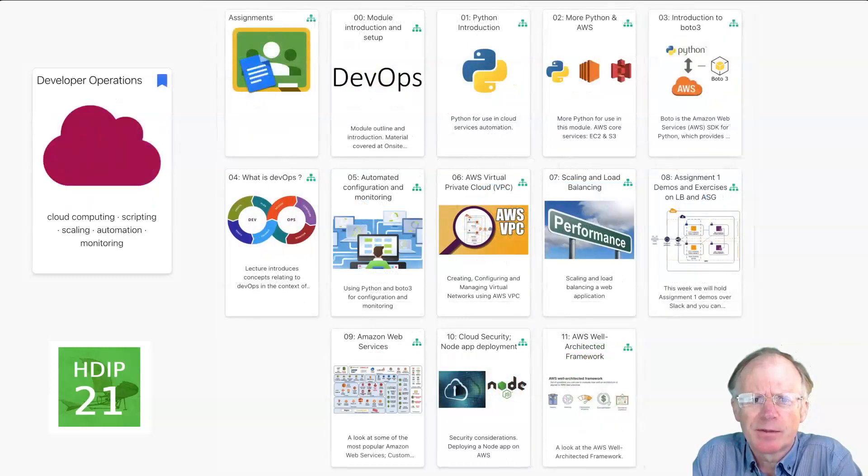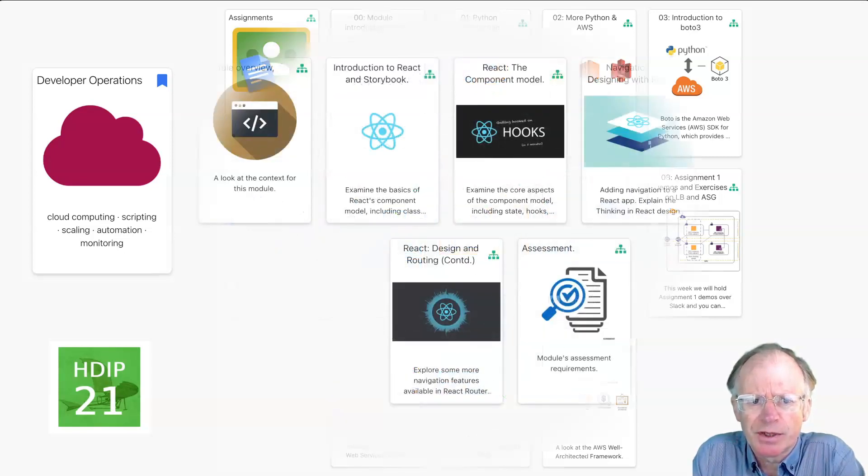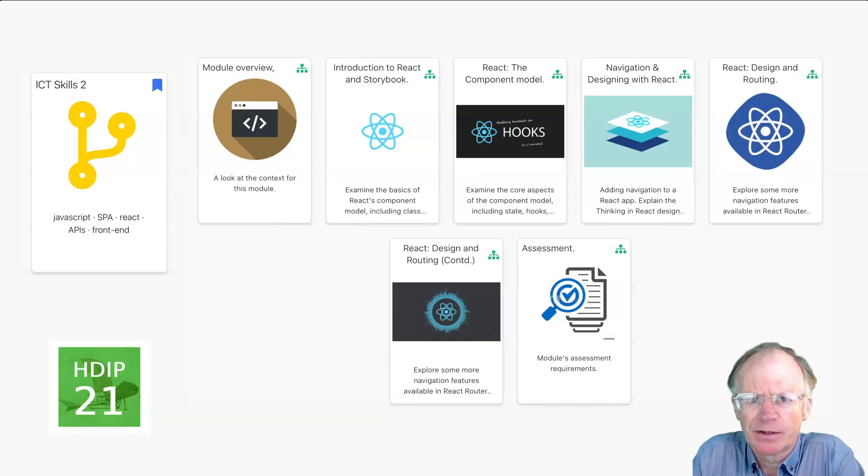Also in semester three, we have a comprehensive treatment of developer operations with emphasis on scaling, securing and load balancing AWS applications and services automated using Python. We also have an in-depth course on the React framework for front-end development.